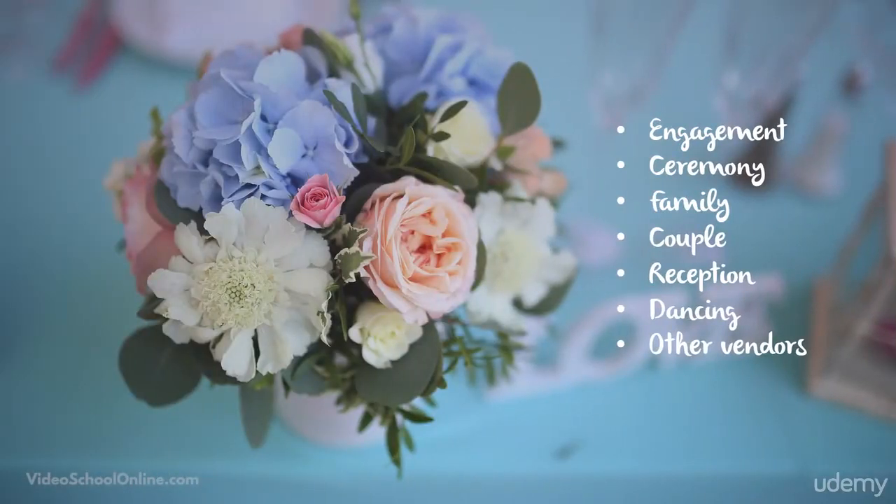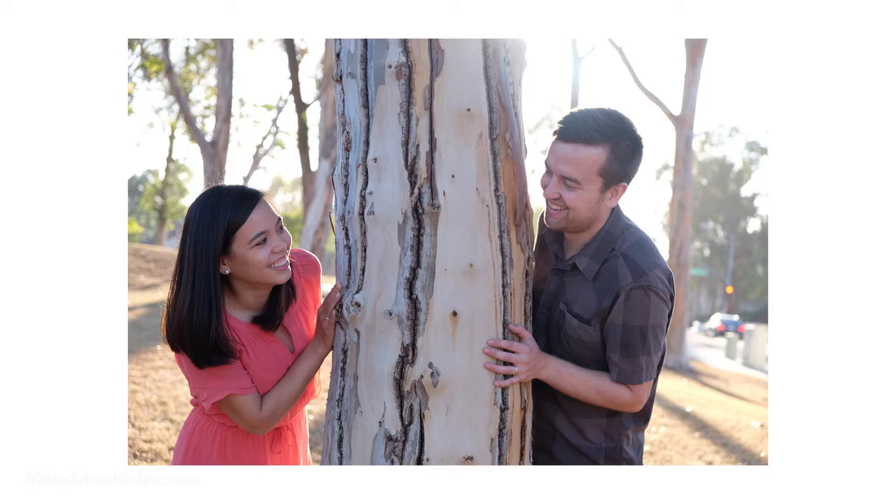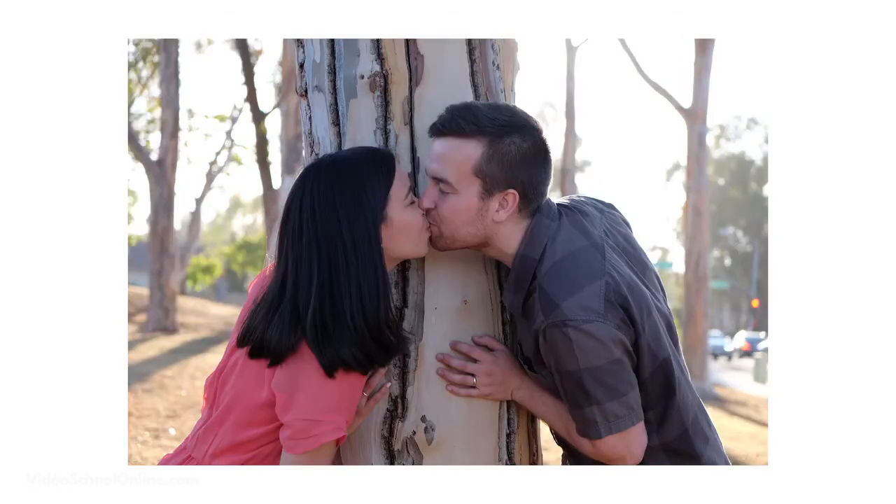The first thing would be an engagement photo session. You can decide whether you're including this in your package or not, but it's a really good time to get to know the bride and groom before the wedding day. You kind of learn the rapport between you and them, get comfortable with them, and you get to discover what works for them as far as posing goes.